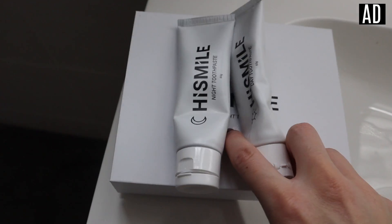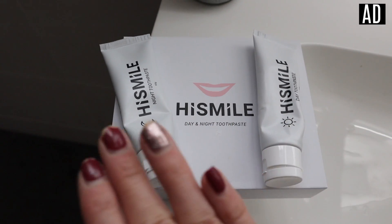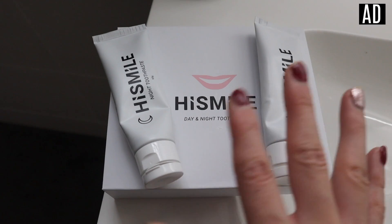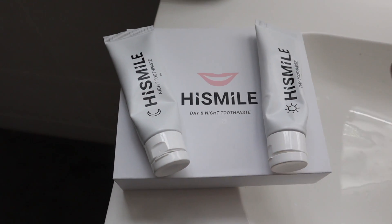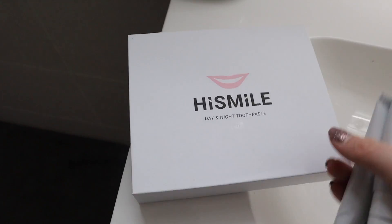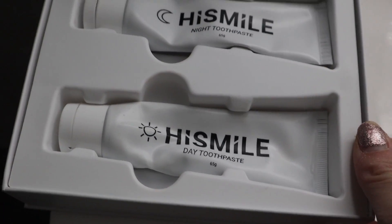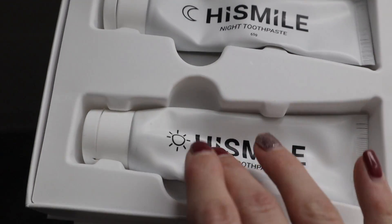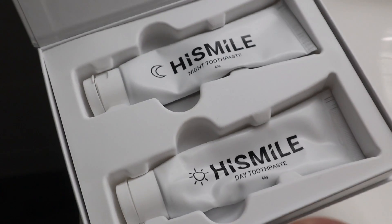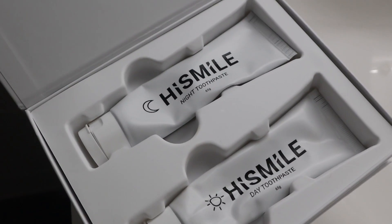After breakfast I like to go upstairs to brush my teeth. As part of my oral health routine, I have been using HiSmile day and night toothpaste. Having a day and night toothpaste reminds me of a day and night face cream — so good. I've been using this for the last 10 days — a little really does go a long way — and you get this box for £9.99, link in the description.